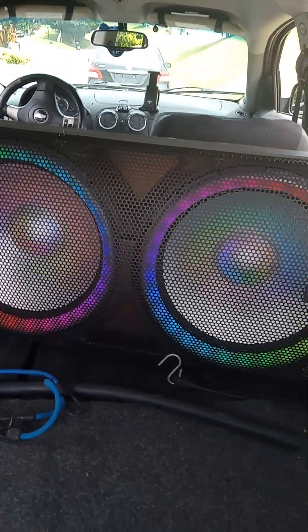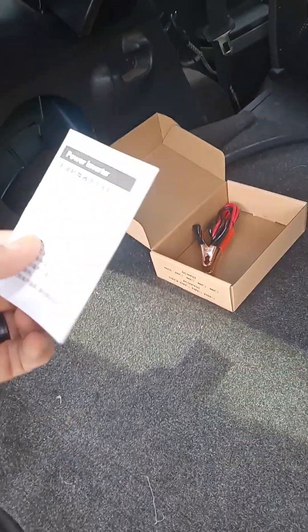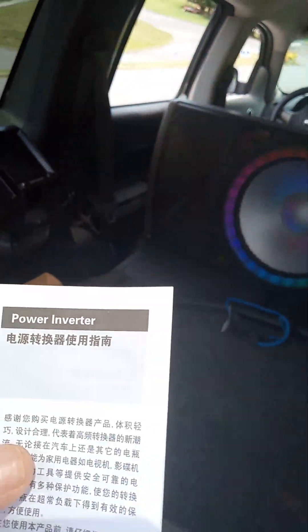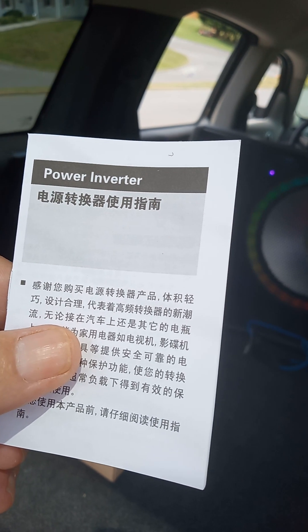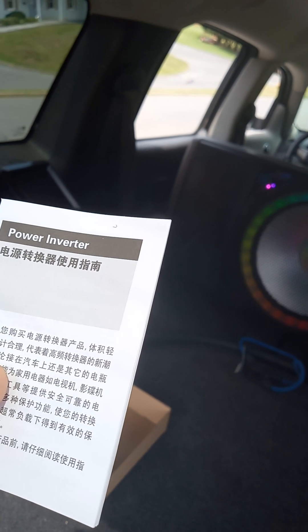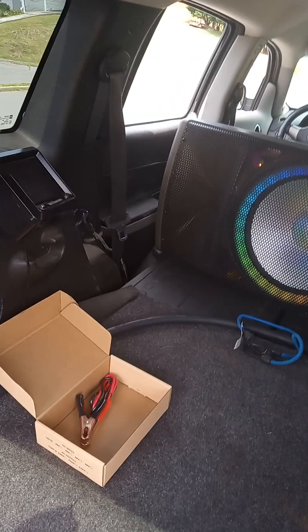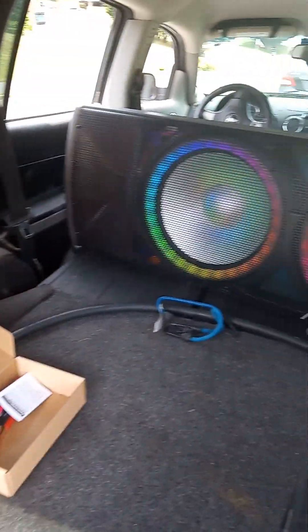$599. That thing right there cost $29. Power inverter — inverter, that's it, I got it. We don't need that junk.